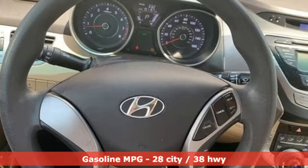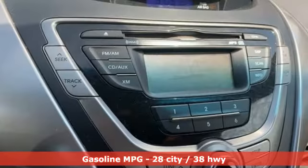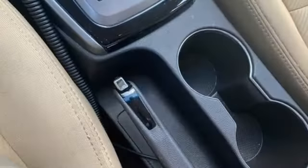And it comes with all the amenities you need: external memory control, power heated mirrors, air conditioning, auto dimming rear view mirror, and power windows.